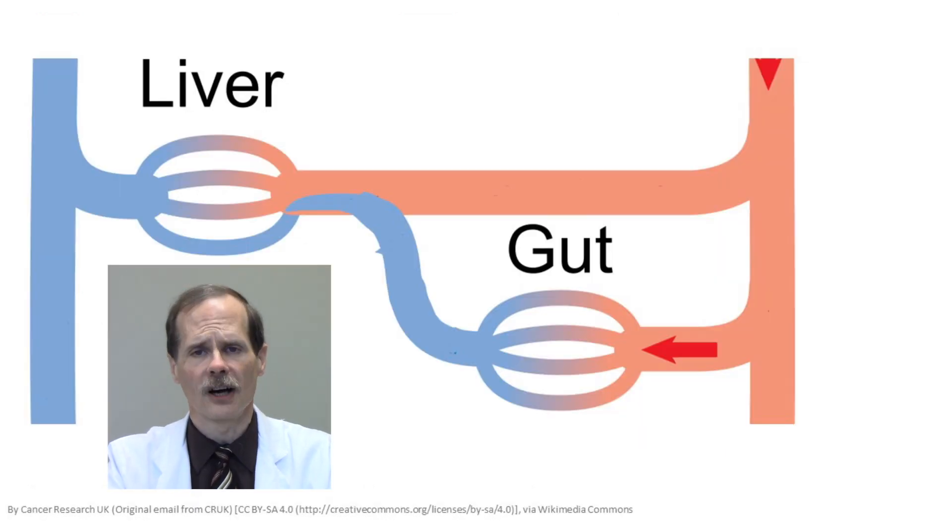So while we probably wouldn't survive very long without the liver standing guard to remove toxic substances absorbed from the intestines, we often have to make an effort to bypass the first-pass effect to get the medicines where they need to go.